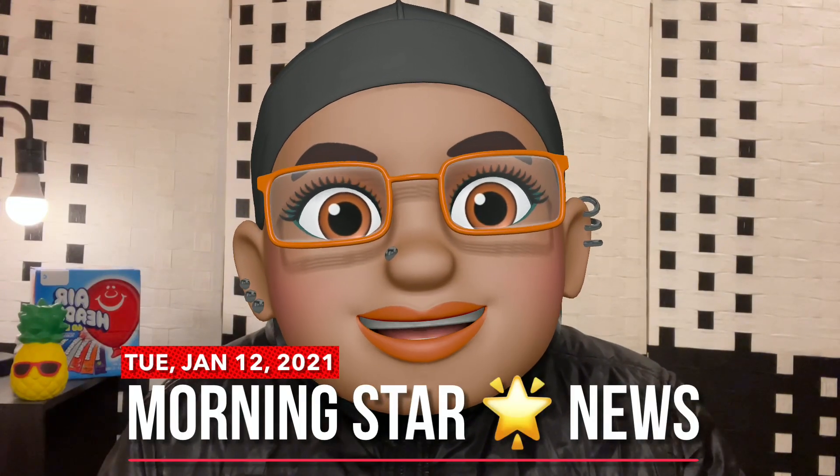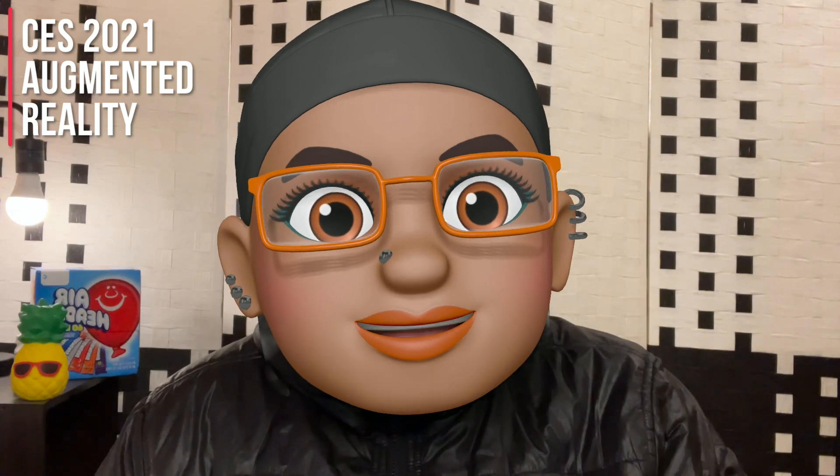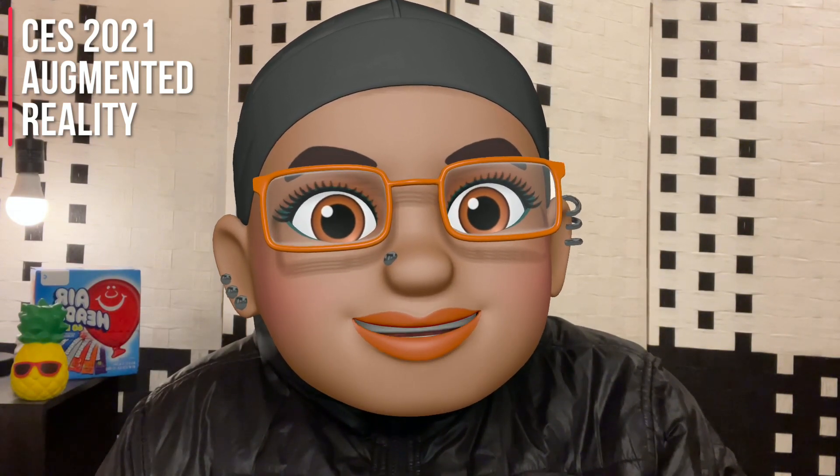CES 2021 has started, so let's talk tech. It's Morningstar News. Today's focus is going to be on augmented reality glasses and otherwise smart glasses. It seems like there were a couple of products announced, released, specs given, last night when CES started.